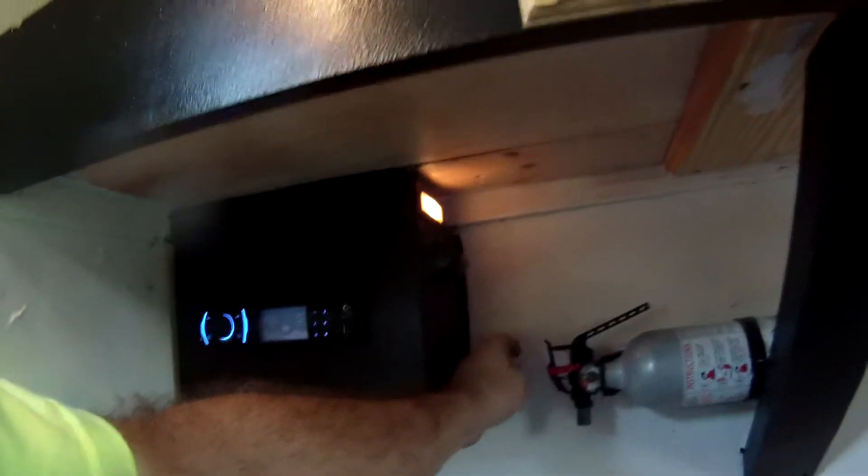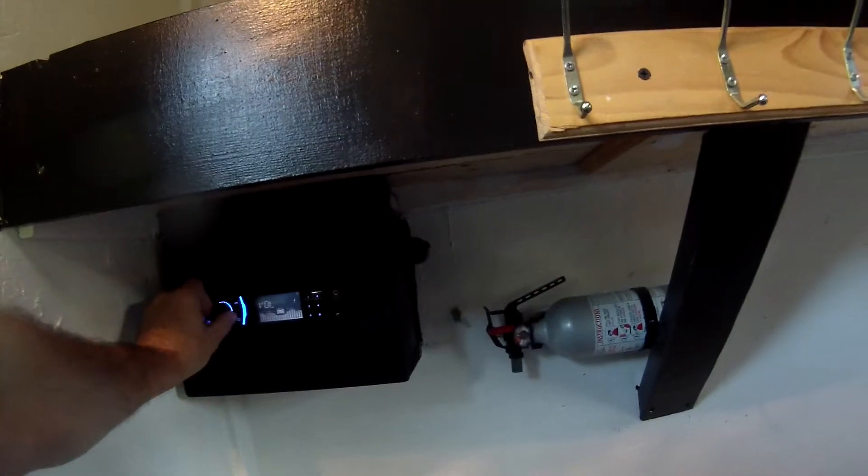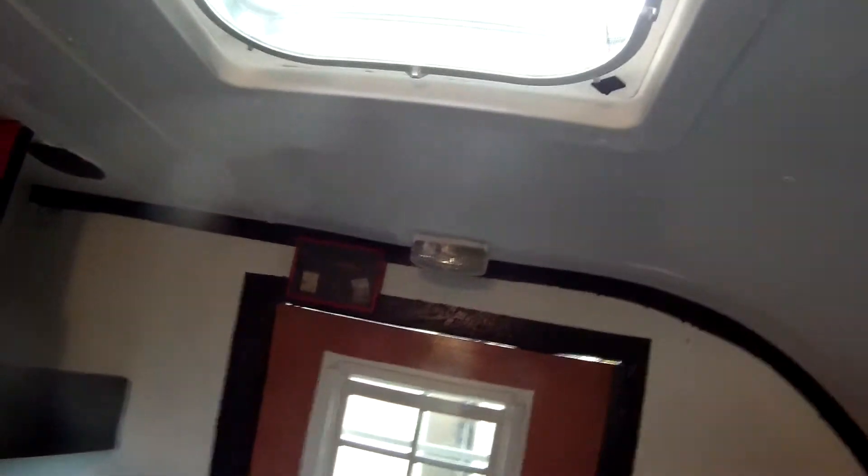Got a little night light there, a fire extinguisher, a charger here for a phone, two speakers, two lights, and some decorations.